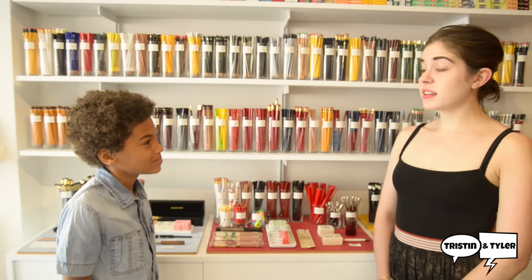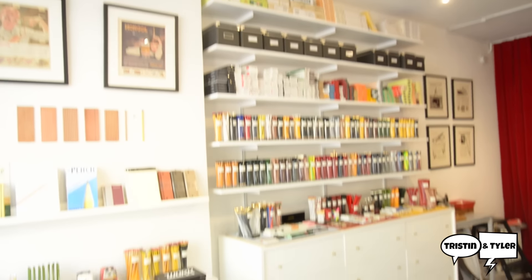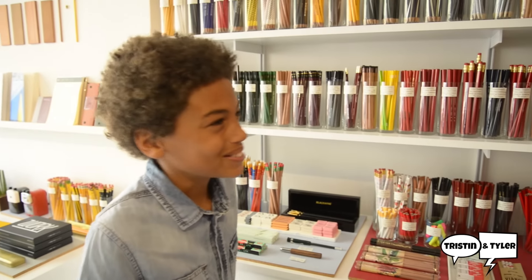So what made you think of a pencil store? I did a lot of traveling and I discovered all these really awesome pencils that we don't have in the U.S. So I thought, how cool would it be if we had a store that sold all the pencils from everywhere? And that's where the idea came from. That's very cool how you went all the way around and got all the pencils.